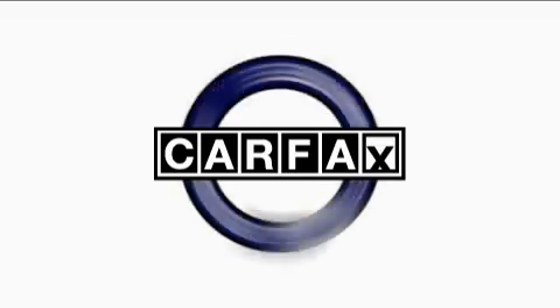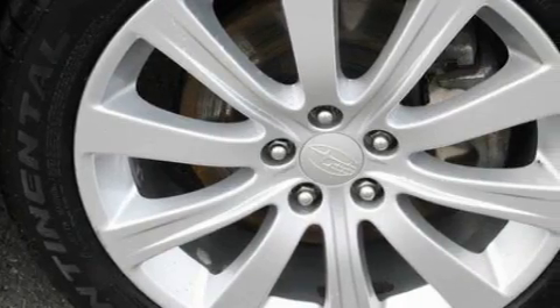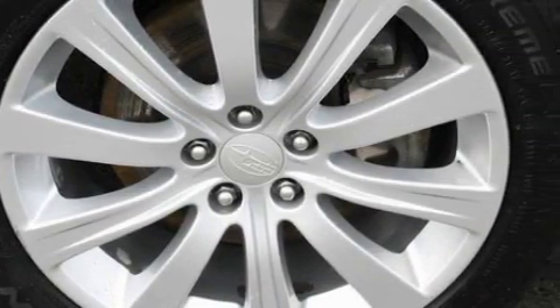This vehicle has fewer than 43,000 miles on the odometer. Not to mention that this Subaru qualifies for the Carfax buyback guarantee. This vehicle won't last long at this price. Call and arrange a test drive now.